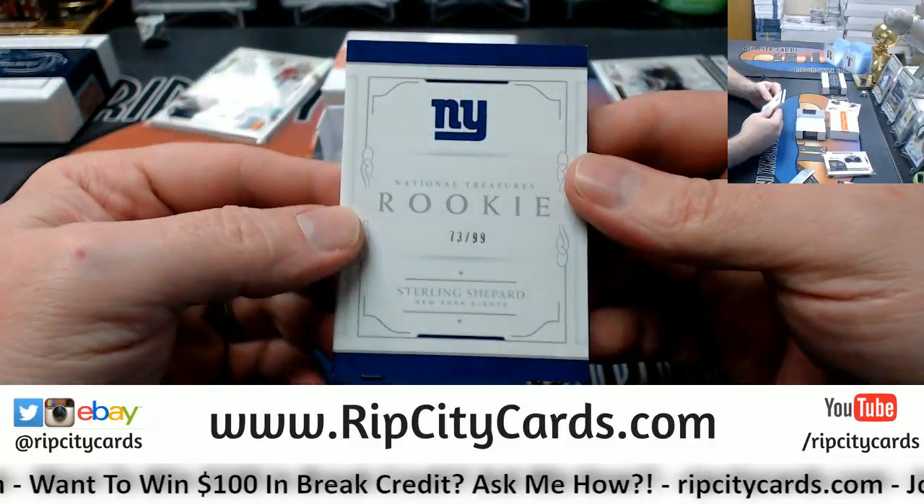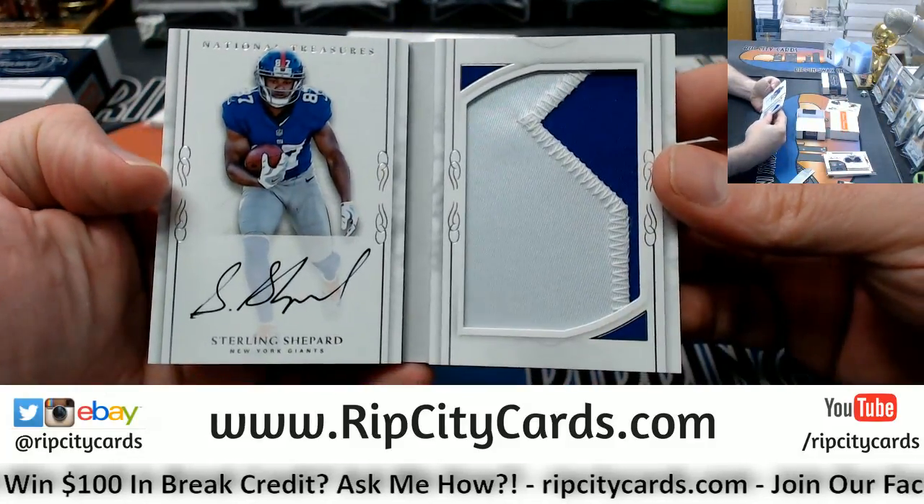And we got a rookie book, 73 out of 99, Sterling Shepard for the Giants.